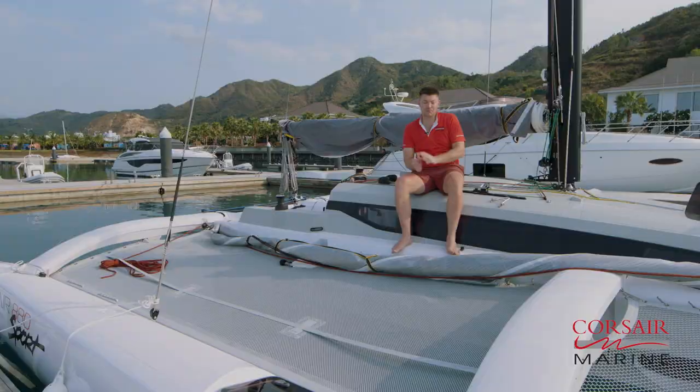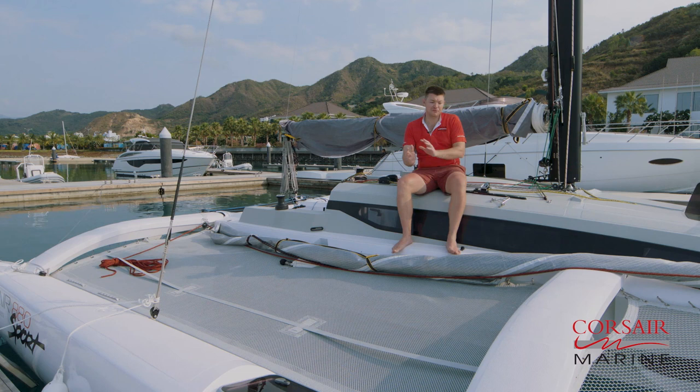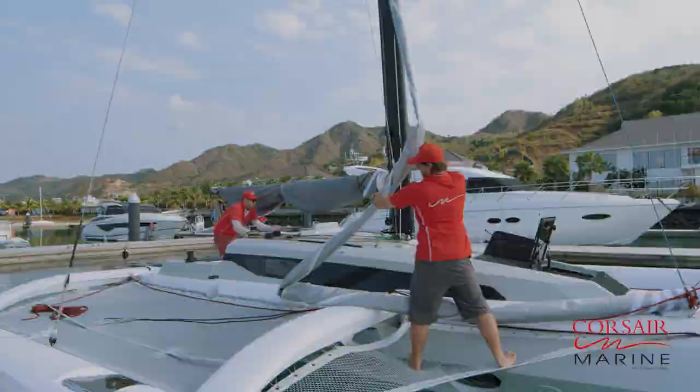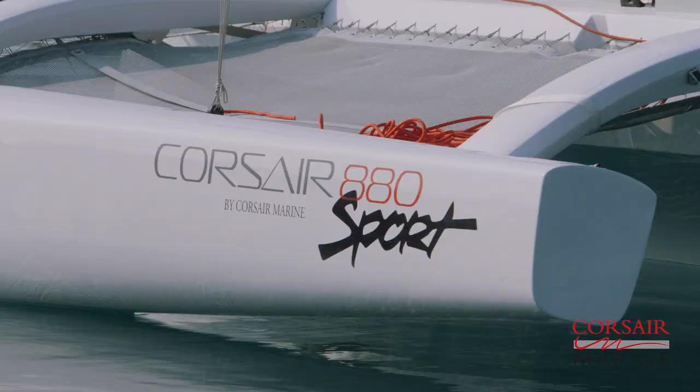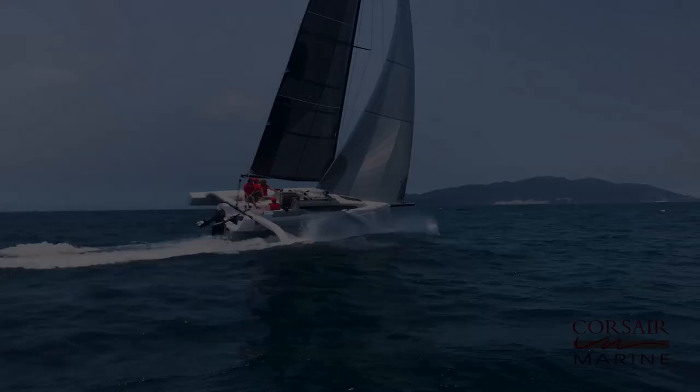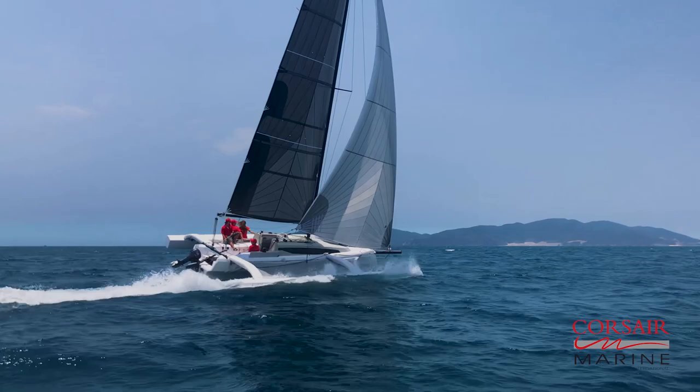Today is going to be the first day that I won't be sailing on the 880. We're doing a photo shoot, so I'll be jumping onto a chase boat, following along and getting some good video and footage for marketing purposes. We've got a team of our designers coming on board today, along with Mike Rees, our general manager. They're going to be sailing the boat, having a blast, and we're just going to be capturing it all on film.